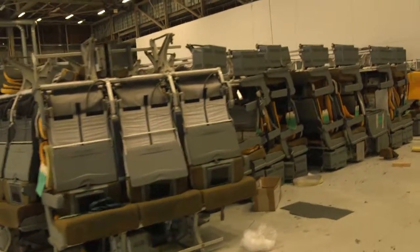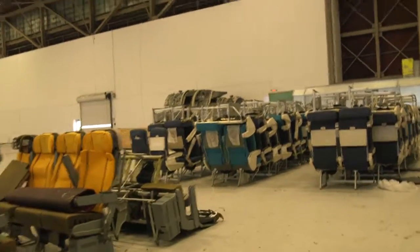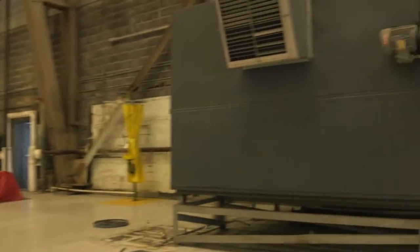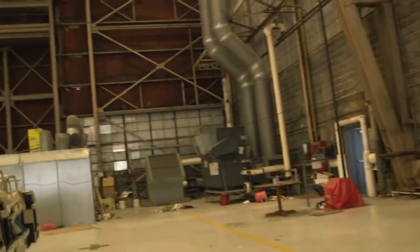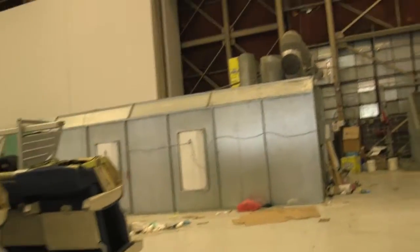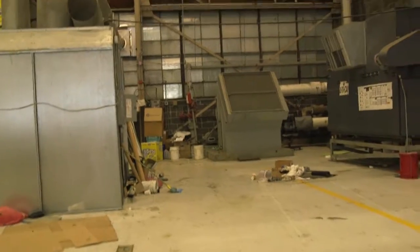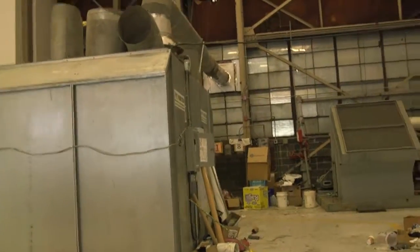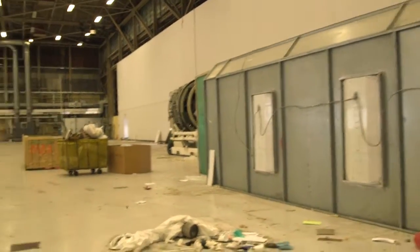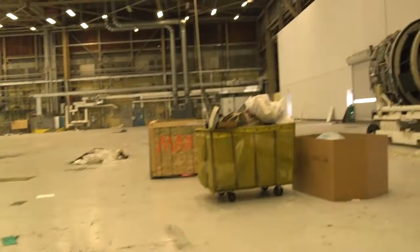Still in the hangar, there are a number of older aircraft seating chairs. These items are building parts from the heating system, so they would have to remain there. There's some more debris. Still remaining is a freestanding paint booth, and some more small debris.